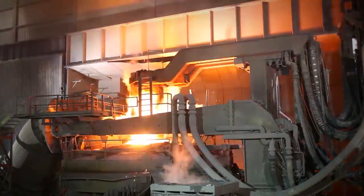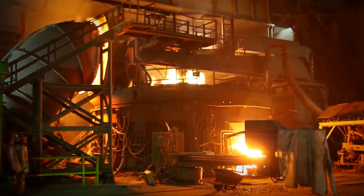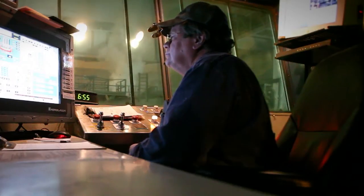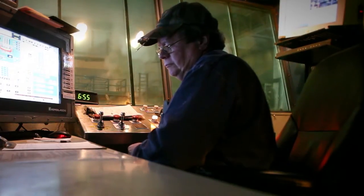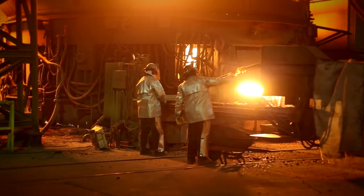We put the primary charge in and typically run 20 to 22 minutes on that charge. Another charge comes in, we put it on top and run on it for another 20 to 22 minutes, then put the third charge in. We bring the temperature up to typically around 3,020 degrees, and the gates open in the bottom of the furnace.